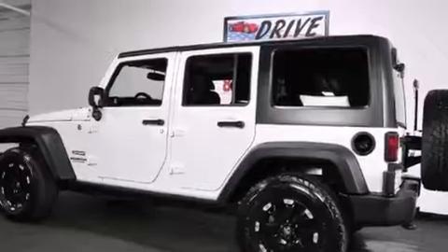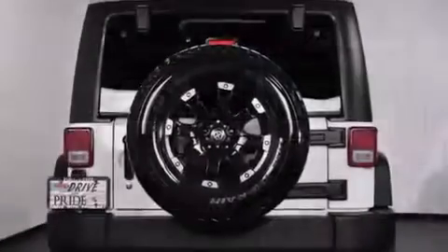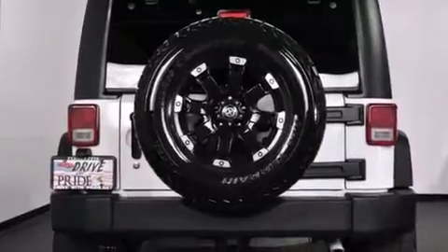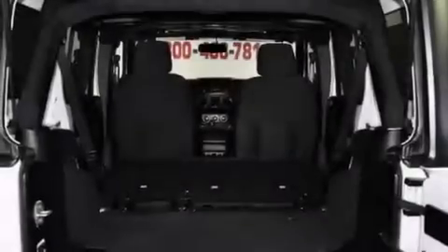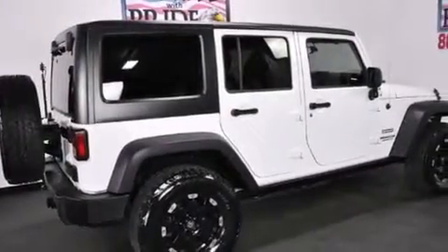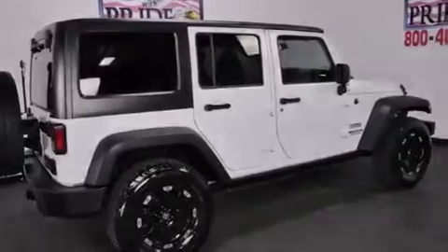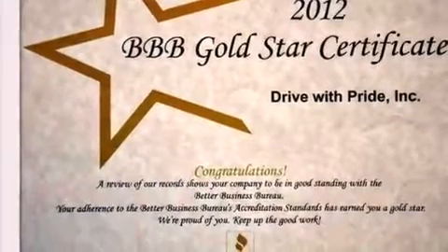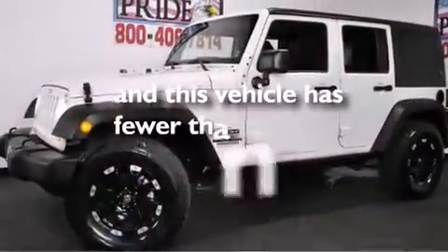Additional features include a Tire Pressure Monitoring System, air conditioning, a folding rear seat, cruise control, front and rear floor mats, front airbags, rear seat child-proof door locks, a full-length floor console, an anti-lock braking system, a Sentry Key Theft Deterrent System, and this vehicle has less than 39,000 miles.